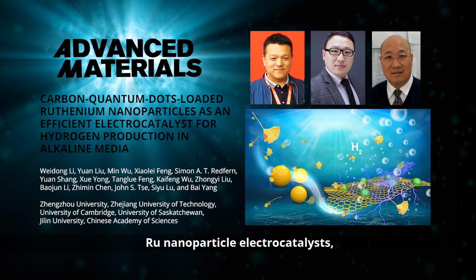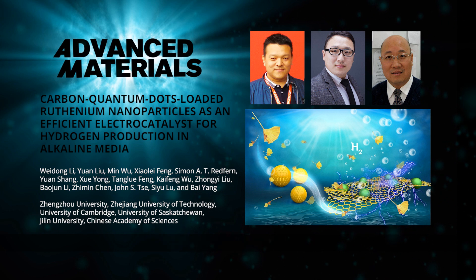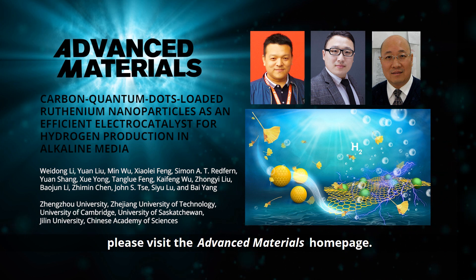To find out more about these novel carbon-loaded ruthenium nanoparticle electrocatalysts, please visit the Advanced Materials homepage.